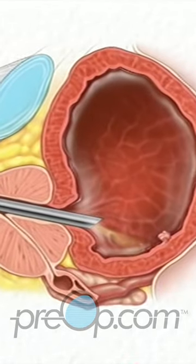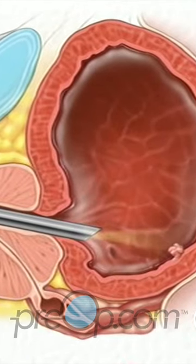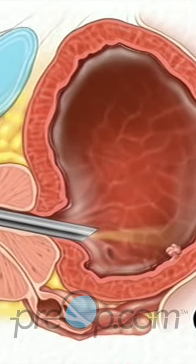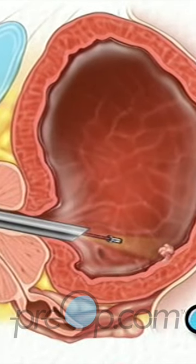As the team completes the inspection, they'll be looking for suspicious tissues. If they find bladder stones, your doctor may try to crush these so that they can pass out of the bladder during normal urination.